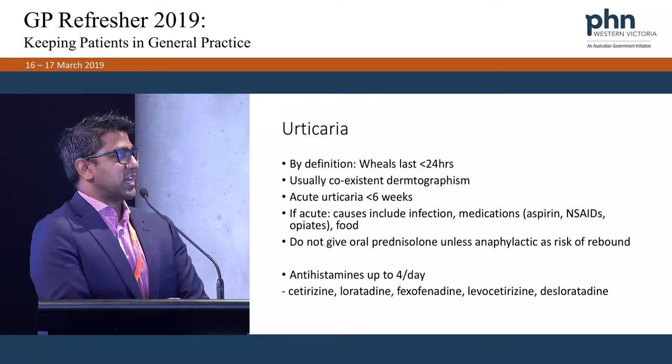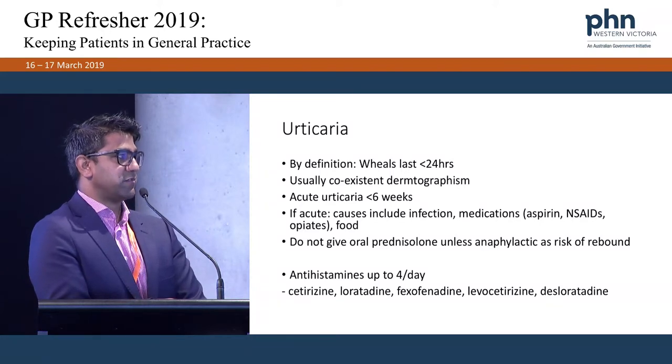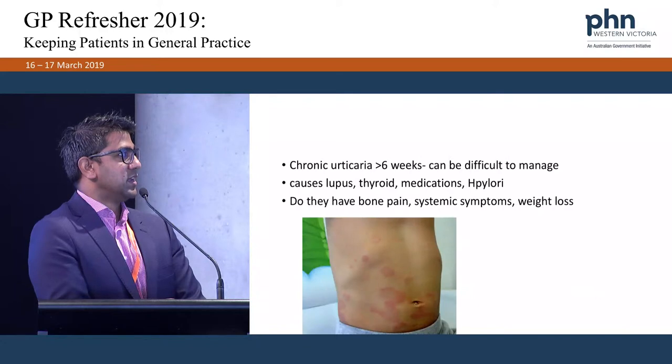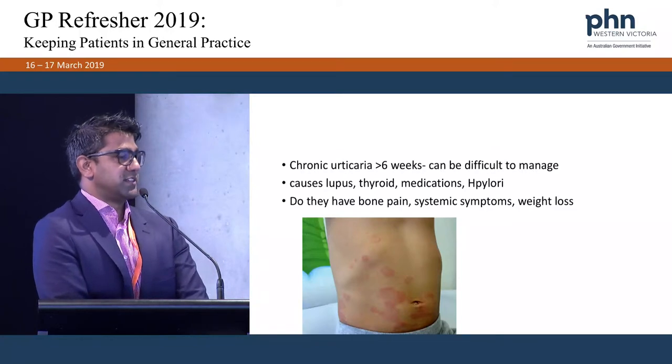Urticaria — by definition the wheals should last less than 24 hours; if they last more than 24 hours, it's not urticaria. Usually there's co-existent dermatographism. Acute urticaria should last less than 6 weeks, with causes including infection, medications, and food. I generally don't give prednisolone because as soon as you stop it, it rebounds quite badly. I use antihistamines up to 4 times a day and mix them up — cetirizine at night, loratadine at lunchtime, and fexofenadine at breakfast time. Chronic urticaria lasts greater than 6 weeks. In about 50% of cases we don't find an underlying cause, but we still look for things like lupus, thyroid, medications, and Helicobacter.